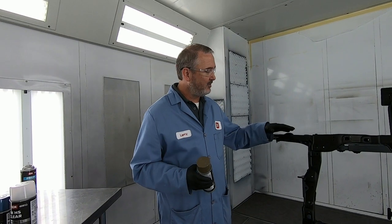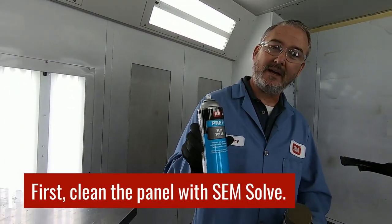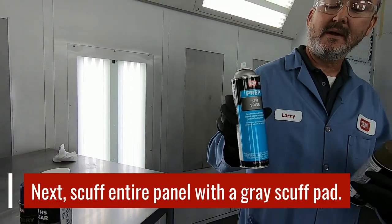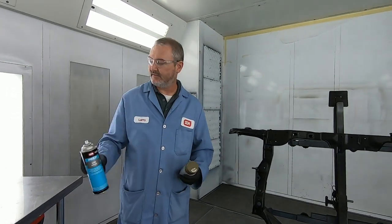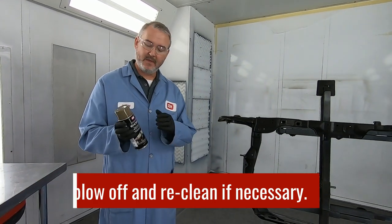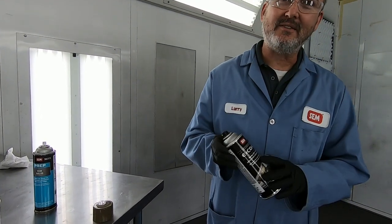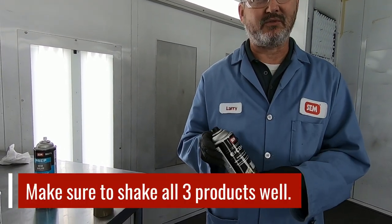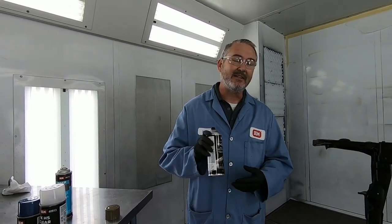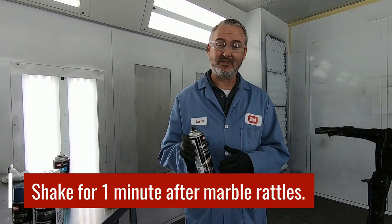First things first: clean the panel with SimSoft, which is our wax and grease remover for paint and bare metal surfaces. Come back with a gray scuff pad and scuff the surface, then blow it off and re-clean if necessary. Then you're ready to go — tack the panel off if you want. Then start in with the Easy Coat. Make sure you shake your cans well; I can't emphasize that enough. Don't just shake until you hear the marble rattle — that's not good enough. Make sure you shake it really well.